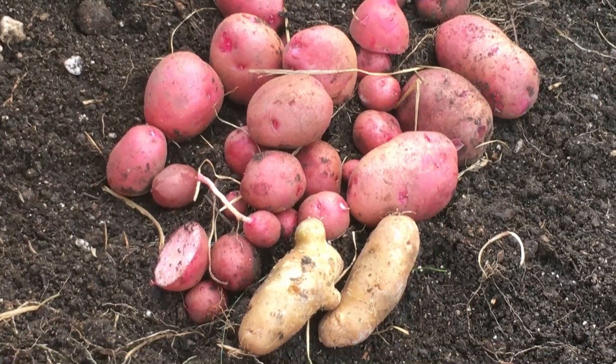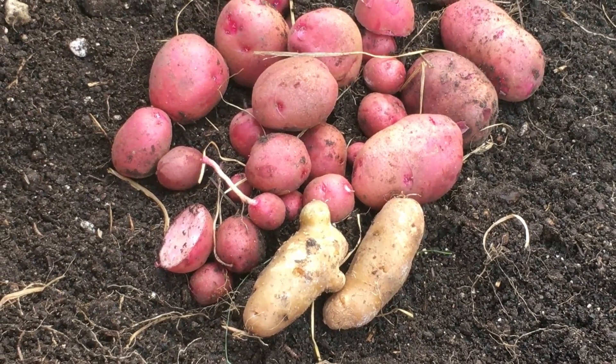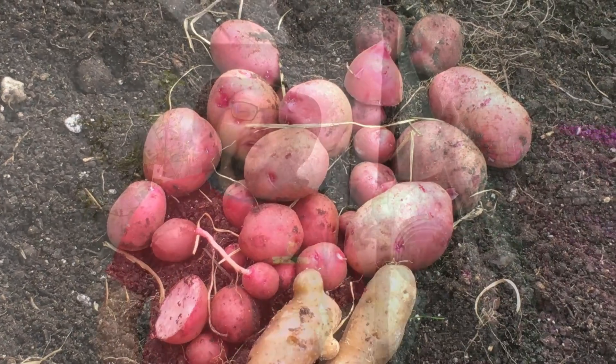One of the things you may have noticed as the summer was winding up into fall — you didn't see as many potato harvest videos as we typically show. Team potato probably felt a little bit abandoned. And that's because several of our potato beds failed. When I say failed, I mean we still got some results but they weren't anywhere close to what we were used to getting in the past.